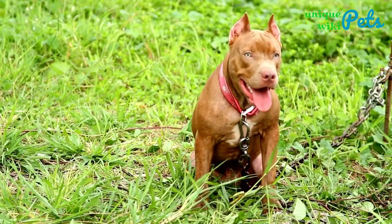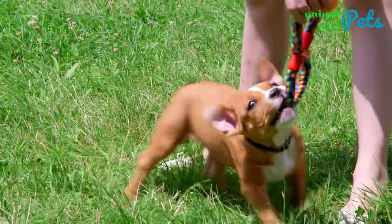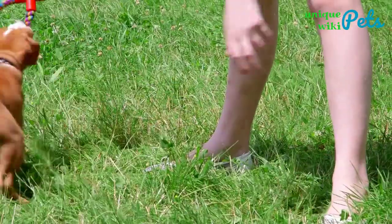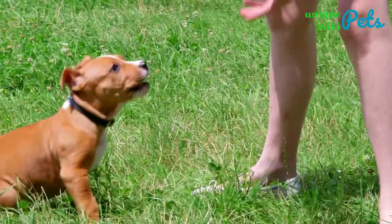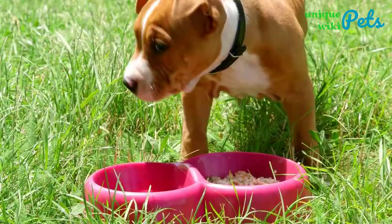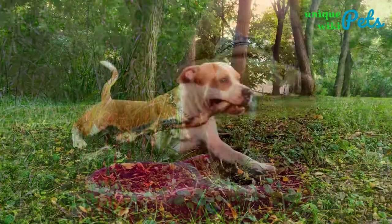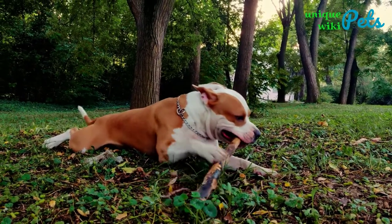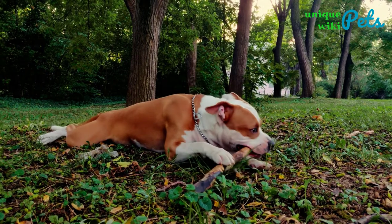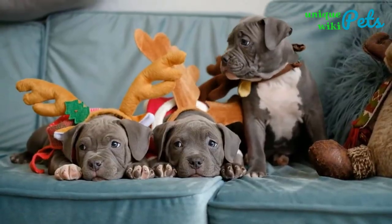Wrapping up. Small Pit Bull breeds are some of the best dogs that you can introduce to your family. These dogs have been in existence for many years, and when you find one that is small, you will fall in love with it. Pit Bulls are becoming very popular around the world, and that is because of their temperaments and characteristics. If you take good care of your pit bull, it will definitely protect you, give you fun, and always keep your family members active. Next time, when you want to get a small pit bull for your family, just go through our list and you will get something for the whole family.